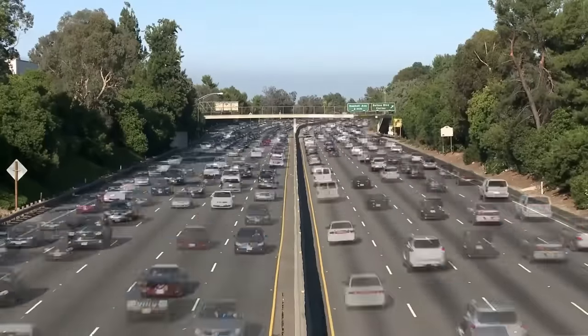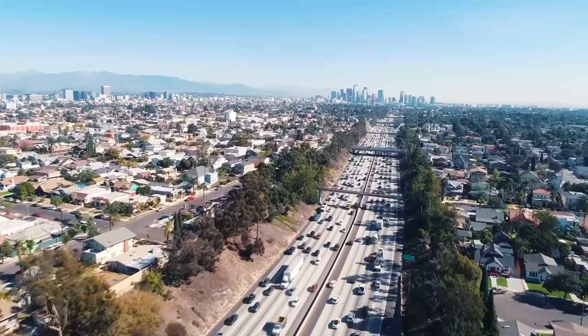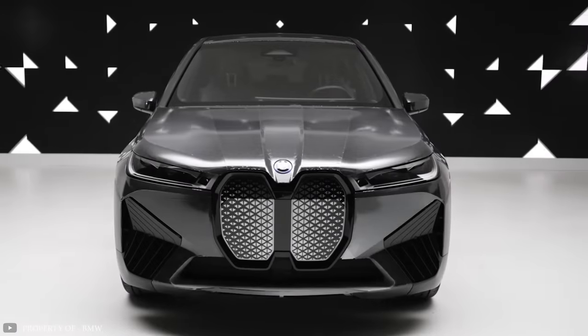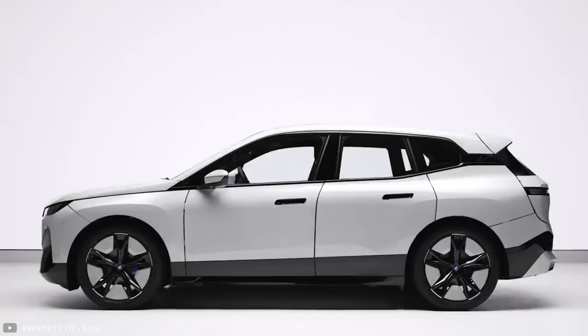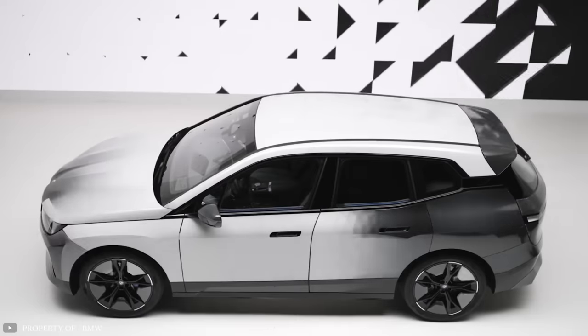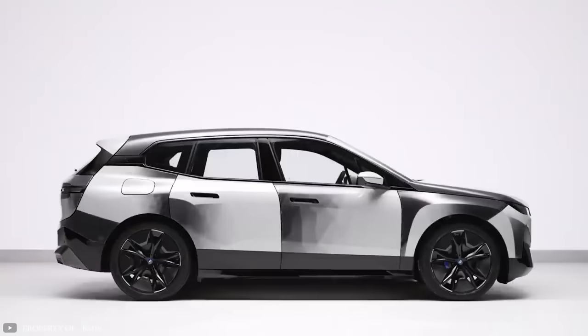Can the color of a car's body change instantly? It can be done. A bright example of that is the innovative BMW iX Flow, which was recently showcased at the CES exhibition. Based on a production electric car, this prototype has the ability to change its color from white to black and vice versa. Moreover, it can do so either completely or partially.